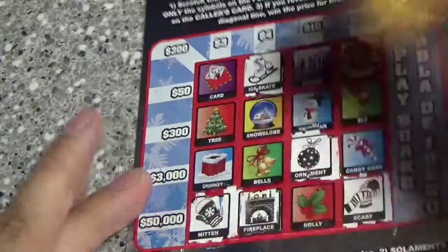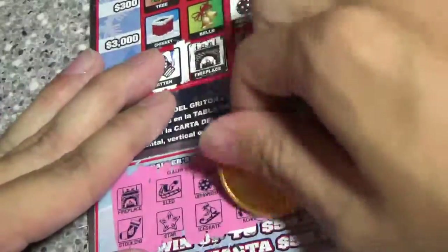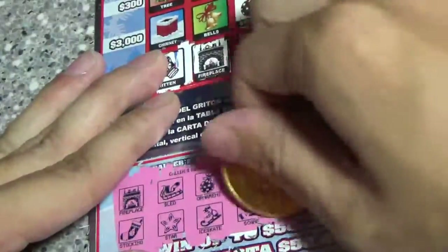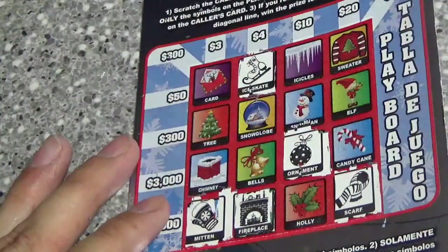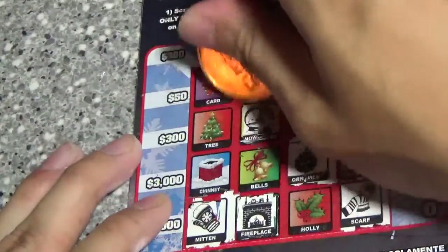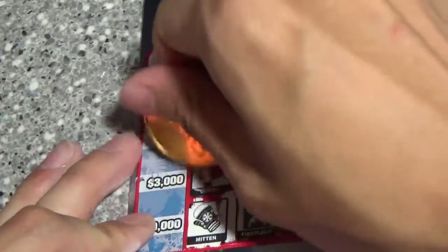Ooh! If we could get holly for 50 grand, that'd be amazing. Snow globe and chimney — we've got the snow globe, and we also have chimney.